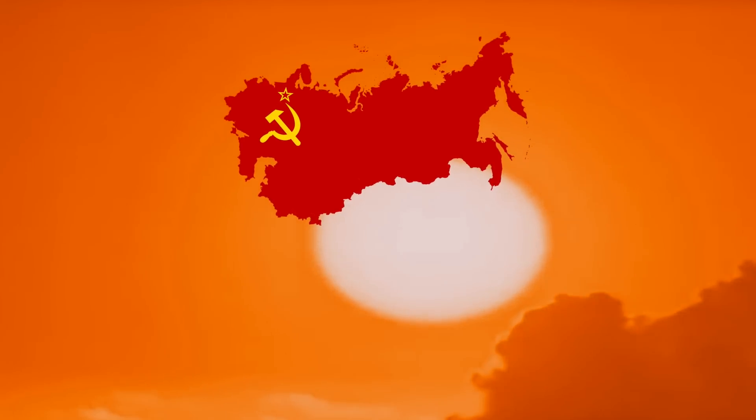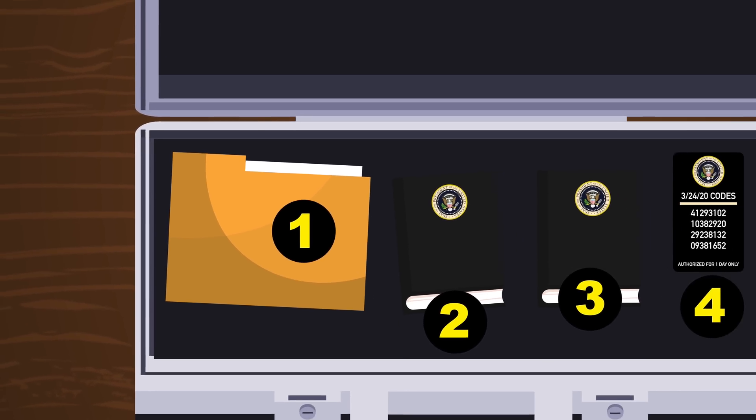The name 'football' in nuclear football comes from the war plan code name 'Dropkick.' This was an early nuclear war plan from the Cold War days.